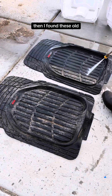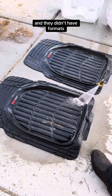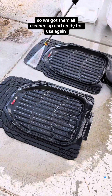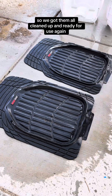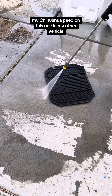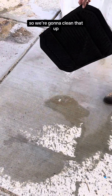Then I found these old floor mats. I got a new-to-me vehicle and they didn't have floor mats, so these were a convenient find. We got them all cleaned up and ready for use again. Then my chihuahua peed on this one in my other vehicle, so we're going to clean that up.